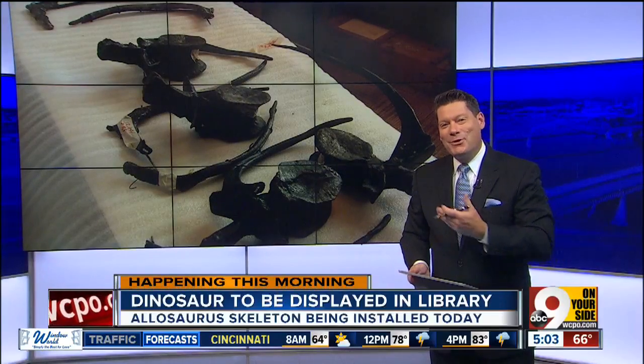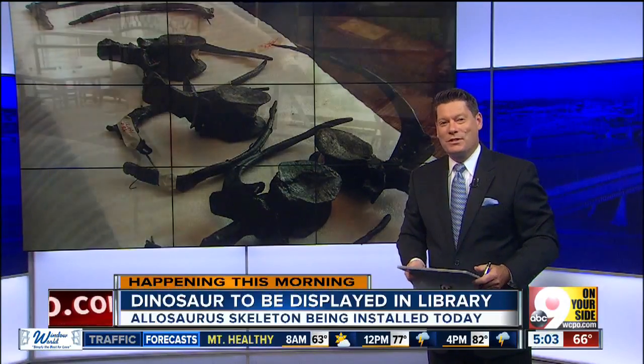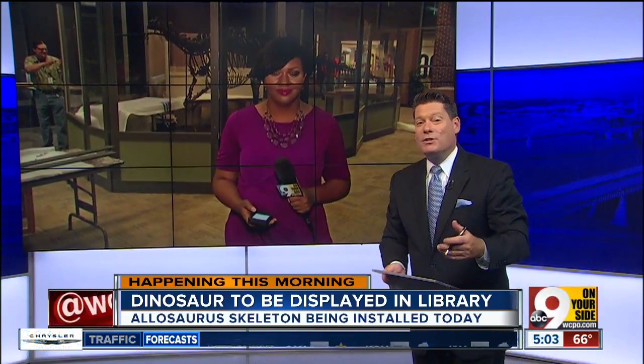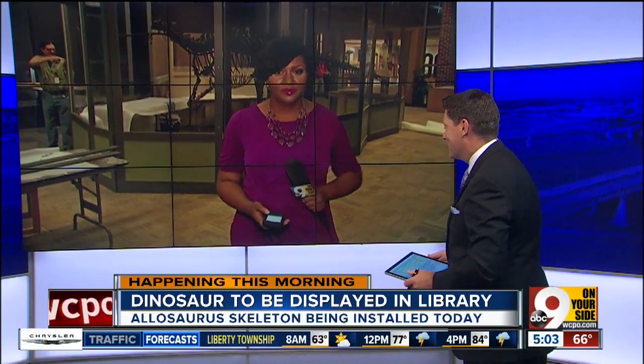Today, a piece of history is getting a new home. Nine On Your Side's Kristen Swilley joins us live from the Hamilton County Library with details on their latest addition and just how long it's going to be sticking around. Kristen?